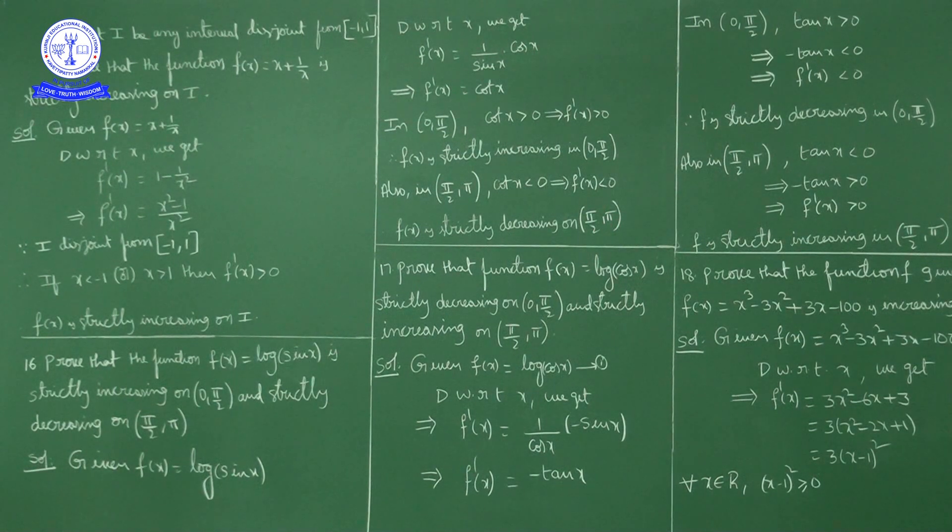In the second quadrant (π/2 to π), only sin and cosecant are positive trigonometric functions; the remaining four — tan, cot, cos and secant — are negative. So cot x is negative, meaning f'(x) < 0. As f'(x) < 0, f(x) is strictly decreasing on (π/2, π).